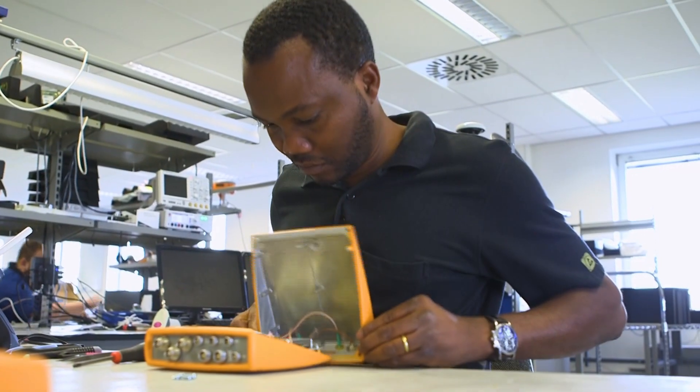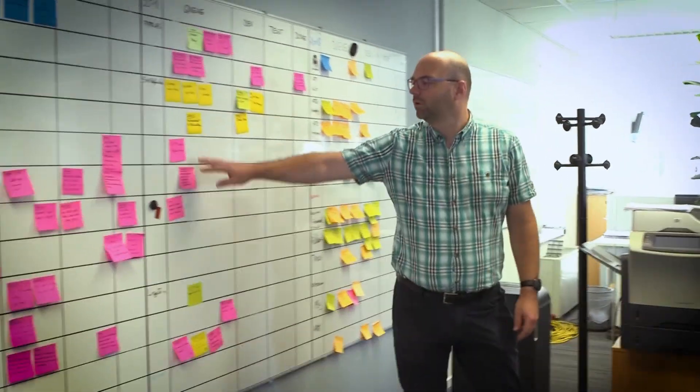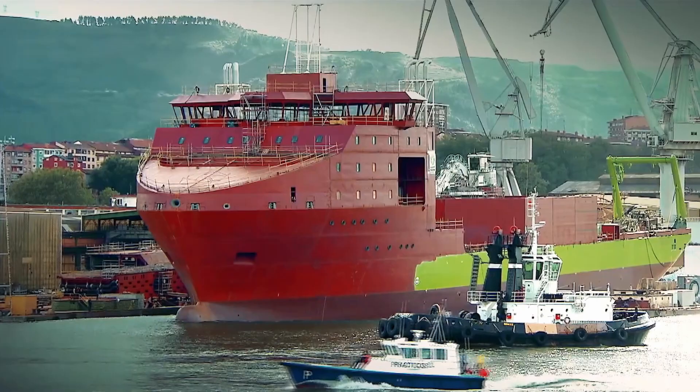At the time we had our first product on the market, Europe started its own program for GNSS — Galileo. With our experience, we have been playing a key role in the program. We are delivering the receivers that are used to test the satellites and to monitor the signal in the tracking stations.